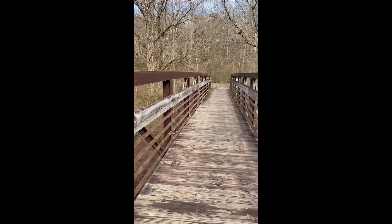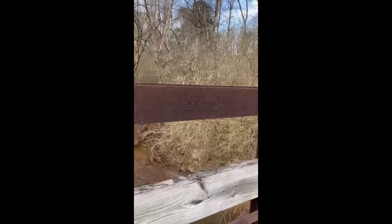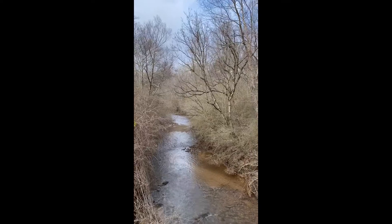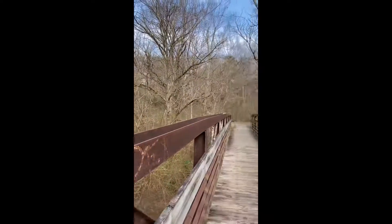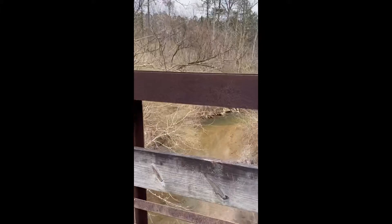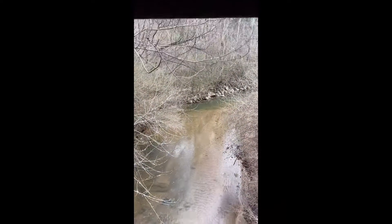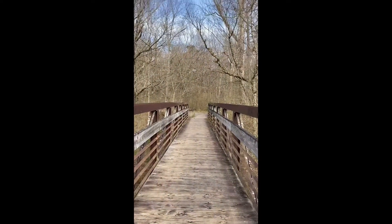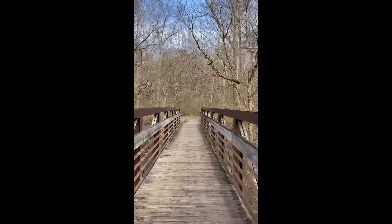Okay, and here we are at another bridge on this trail. Here we are at this bridge at the beginning of the trail, and it goes over this cool creek here. Very pretty. Very soothing. Can never go wrong where there's a creek or a river. And this also ends the boardwalk part and puts us back out onto the dirt.